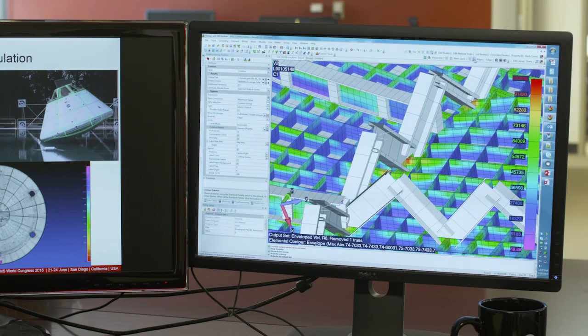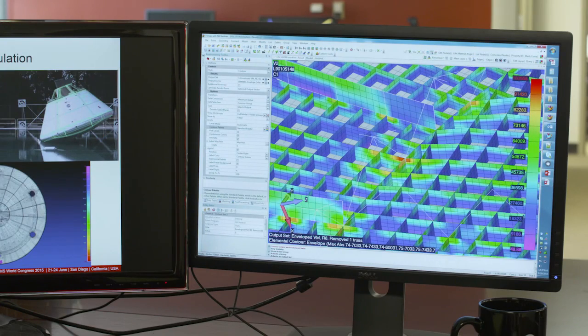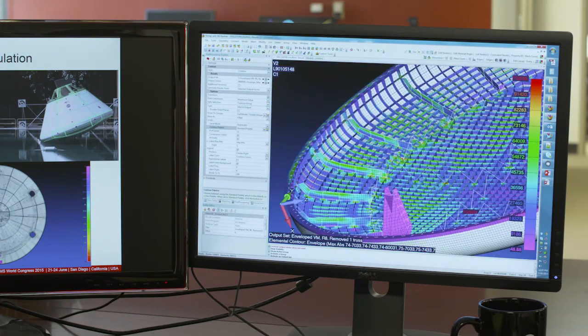What made the Orthogrid the best design at the end of the day was the uniformity and the stiffness it provides to the structure, and that's something we were able to uncover with simulations using FEMAP and NX NASTRAN.